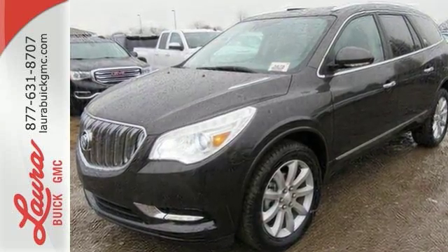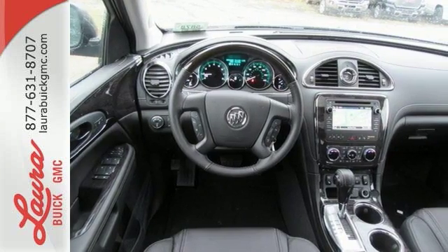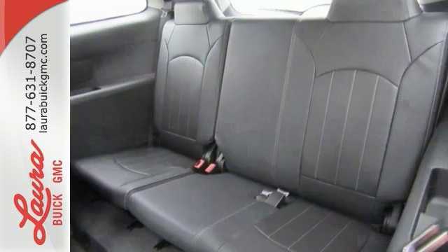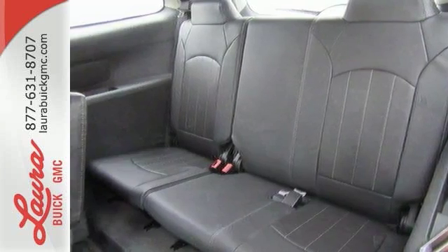Your passengers will feel at ease too, with the generous room amongst the three rows of seats. The Buick IntelliLink keeps you connected, and the rear park assist, rear vision camera and StabiliTrak help you avoid accidents. No matter the moment, make the most of it with this Buick Enclave.